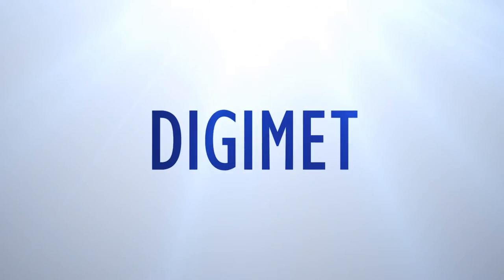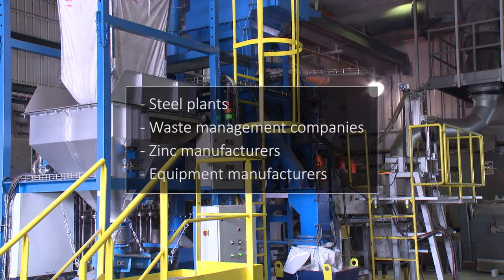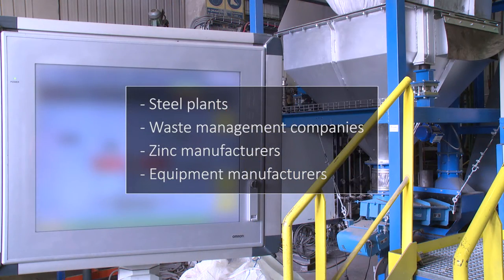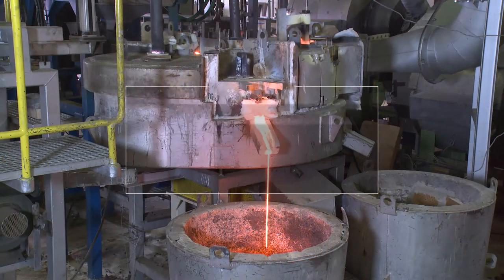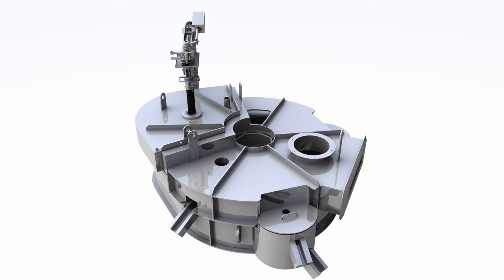Digimet Technology was developed and patented by Tecnalia and transferred to the company Digimet in 2013. It turns the EAF dust treatment issue into a business opportunity for all the value chain agents. EAF dust can be treated directly in the steel plant, independently from the production process, while maximizing the recovery of reusable materials with zero waste generated.